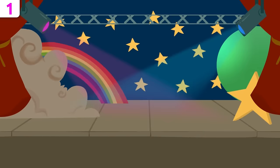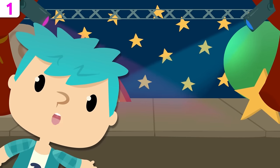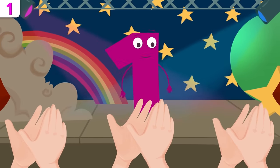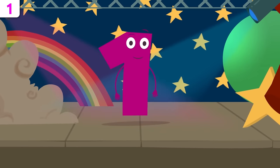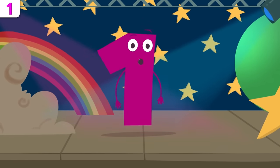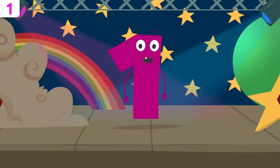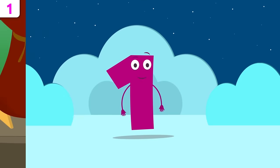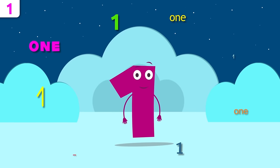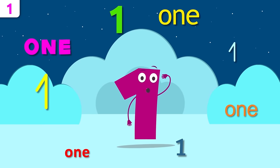Smile and learn! Hello friends, are you ready to learn the numbers? Today I'm going to start with number one. Hey buddies, how's it going? Do you know who I am? I'm the coolest number of all, the very first. I'm number one! I'm here to tell you a few things about myself. Don't miss the song at the end. Let's see if you remember my name — repeat after me: one!